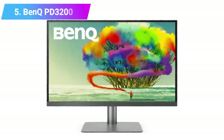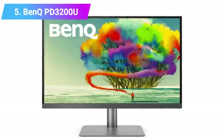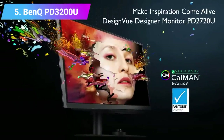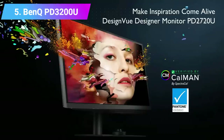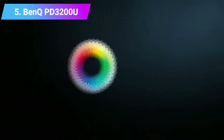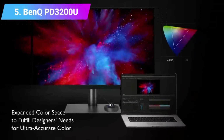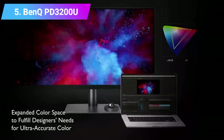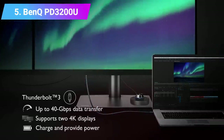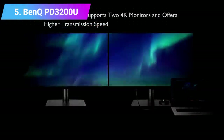Number 5: BenQ PD3200U. While originally made for CAD professionals, the BenQ PD3200U is also great for gaming. This is mostly thanks to its rock-solid focus on graphic design, offering incredibly wide viewing angles so your friends can watch your game in comfort. Unlike most 4K monitors on the market, you won't have to mess around with the settings to get the best picture, since every unit is individually calibrated by BenQ before shipping. This is definitely one of the best gaming monitors out there, even though it wasn't actually designed for gaming.